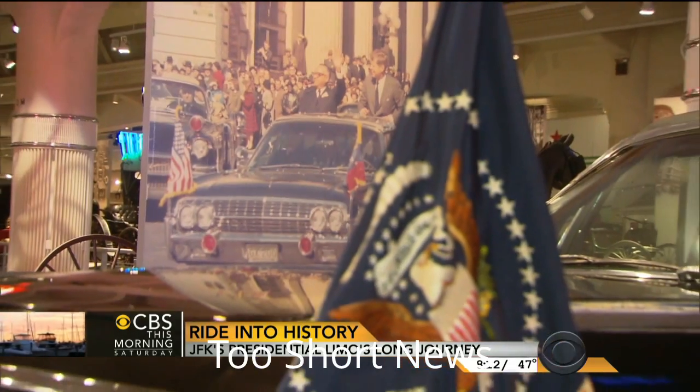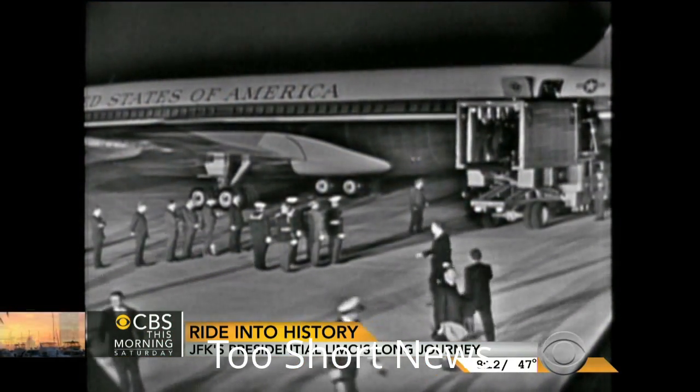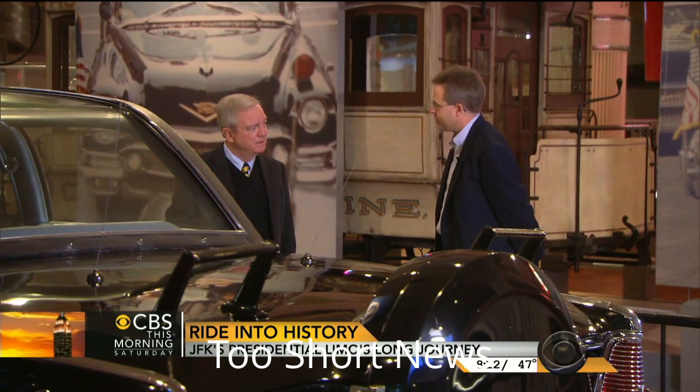Codenamed X-100, the limousine, with all its tragic evidence, was flown to Andrews Air Force Base a few hours after President Kennedy's body. They drove it back to the White House that night to get it back into the garage to start their investigation.